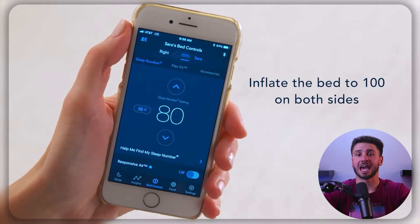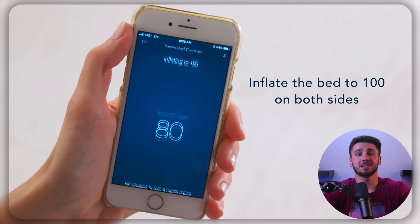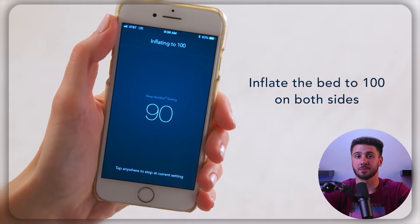The air chambers can provide customized support and pressure relief, but they don't absorb movement as well as memory foam. So you may still feel some movement from your partner, particularly if they move around a lot during the night.